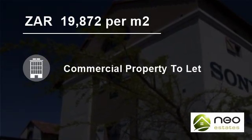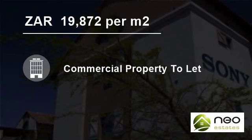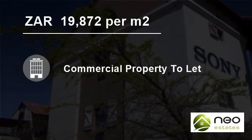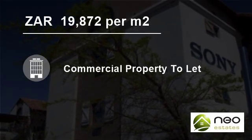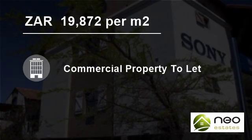Balcony 39.9 square meters at R2,394.00. Parking: undercover 4 bays at R3,400.00, tandem 1 bay at R650.00, open 4 bays at R2,400.00.